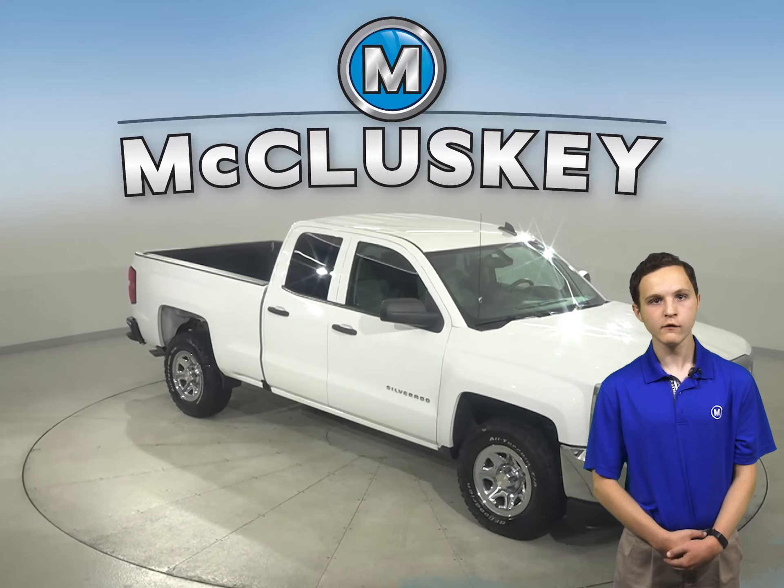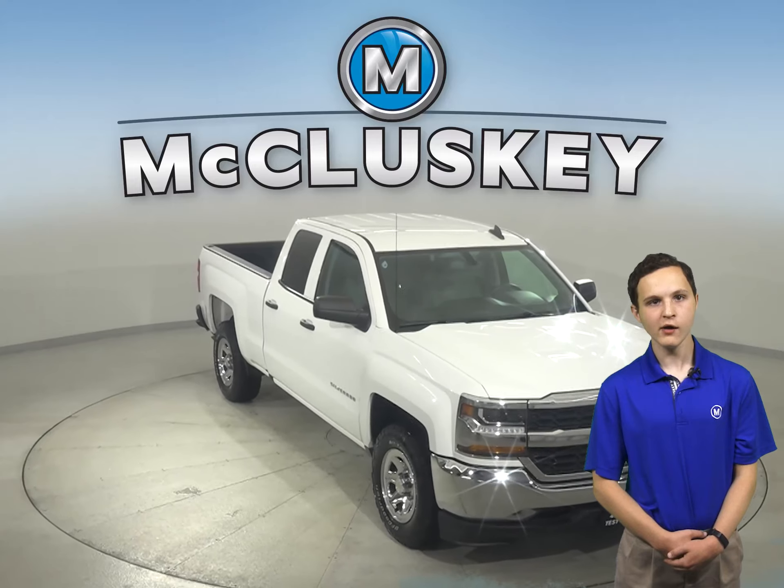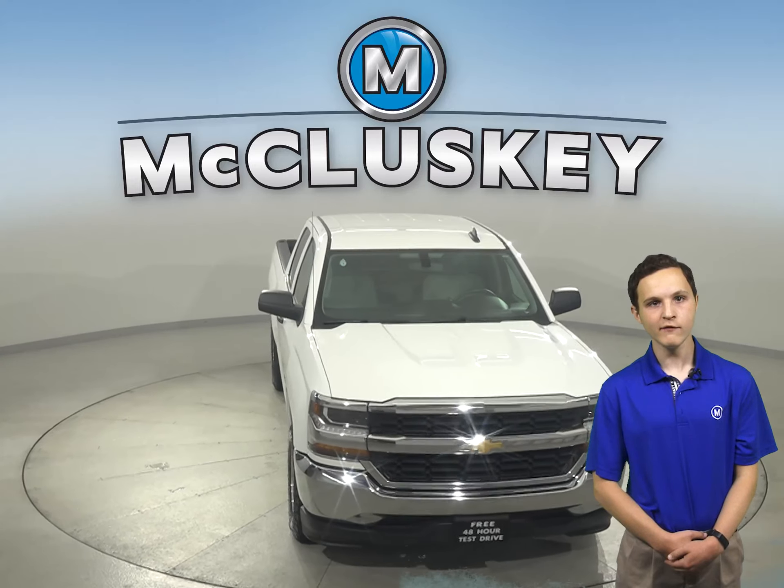Check out this Chevrolet Silverado 1500 today with our free 48-hour test drive and see why you're going to love this Silverado.